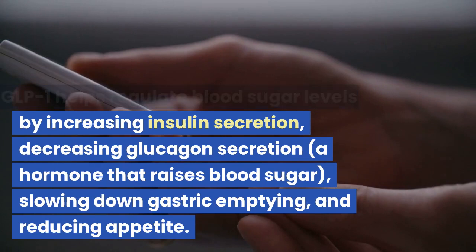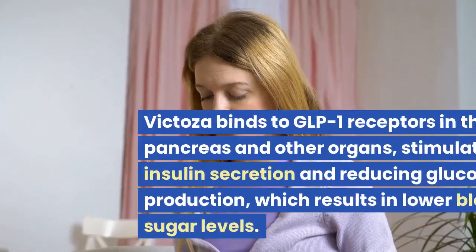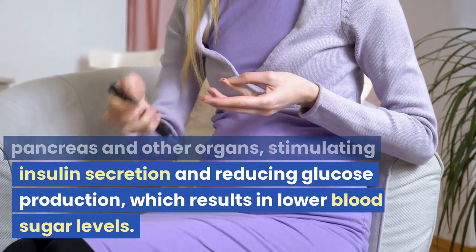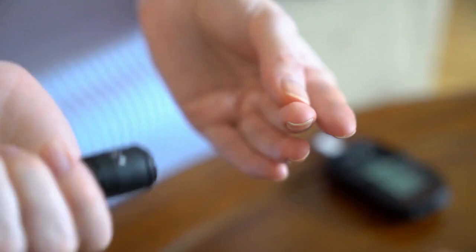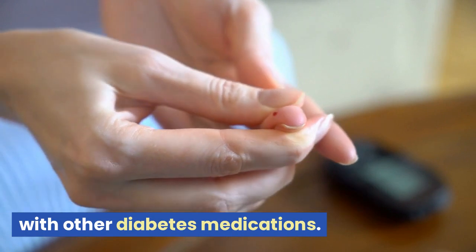GLP-1 also works by decreasing glucagon secretion — a hormone that raises blood sugar — slowing down gastric emptying, and reducing appetite. Victoza binds to GLP-1 receptors in the pancreas and other organs, stimulating insulin secretion and reducing glucose production, which results in lower blood sugar levels. Victoza is used to treat type 2 diabetes in adults, either alone or in combination with other diabetes medications.